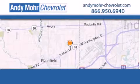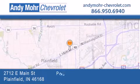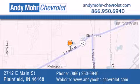Andy Moore Chevrolet is the place to find new Chevrolet cars as well as pre-owned cars in Indianapolis. You can visit our new and pre-owned inventory online. Get new car pricing and receive free no-obligation price quotes. Visit Andy Moore Chevrolet today at 2712 East Main Street in Plainfield, or see us online at AndyMoore-Chevrolet.com.